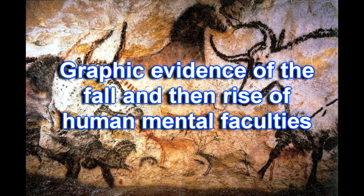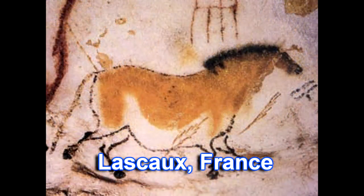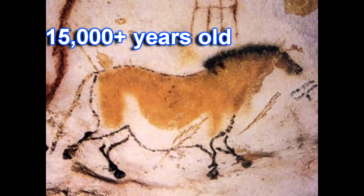Human artifacts older than about four or five thousand years are scarce, but they do exist. Among the most fascinating are the paintings found in hundreds of caves in Europe, especially the nearly 2,000 cave paintings near Lascaux, France. Radioactive carbon dating shows these to be 15,000 years old or older.